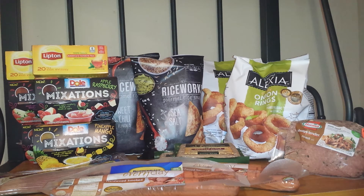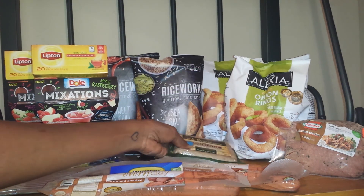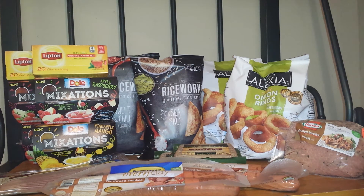Next I did the Alfresco. They are on sale for buy one get one free, and there is a $1 off printable. I used two of the $1 off, making both of them $1.49, or $0.75 each.